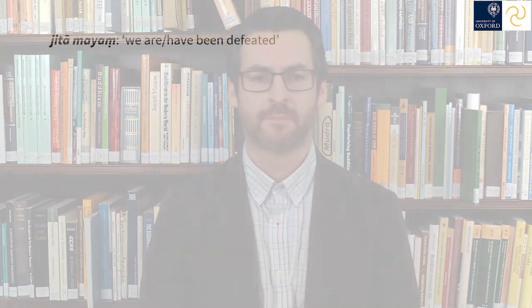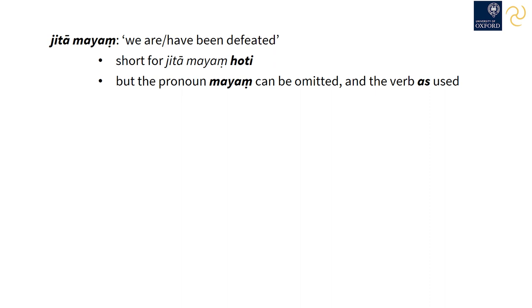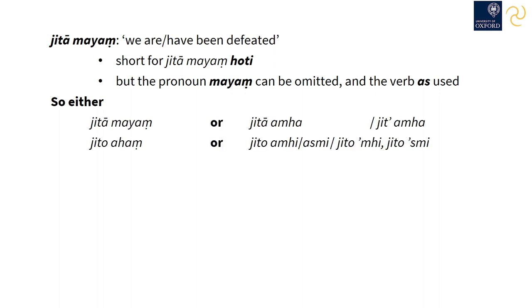There's another important use of the past participle to be aware of. We've already seen that the past participle can be substituted for a verb, so 'jitā mayaṃ' means 'we are or have been defeated,' following the general rule for omitting the copula — short for 'jitā mayaṃ hoti.' There's an alternative: instead of omitting the verb 'to be,' the verb 'as,' also meaning 'to be,' can be used instead of the pronoun. So the past participle can be used directly with a finite form of the verb 'to be.' Instead of 'jitā mayaṃ,' we can write 'jitā amha,' shortened to 'jitamha.'